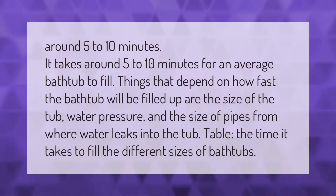It takes around 5 to 10 minutes for an average bathtub to fill. Things that affect how fast the bathtub fills include the size of the tub, water pressure, and the size of the pipes from where water flows into the tub.